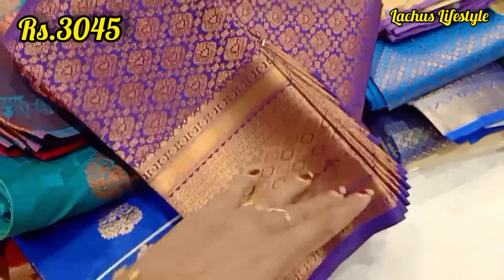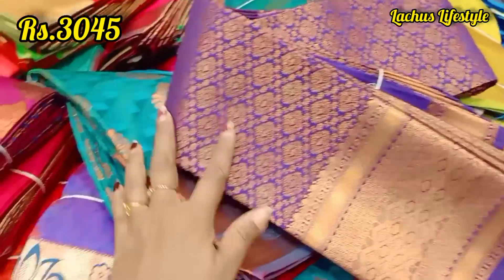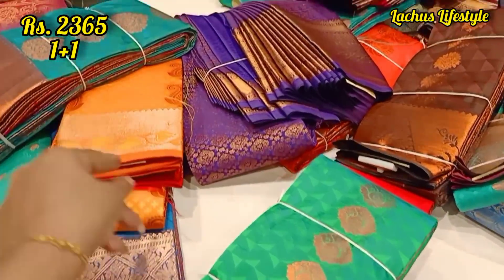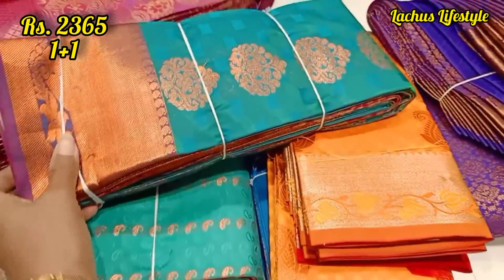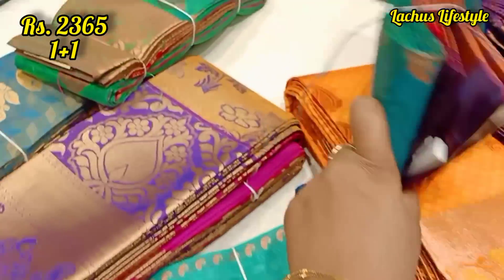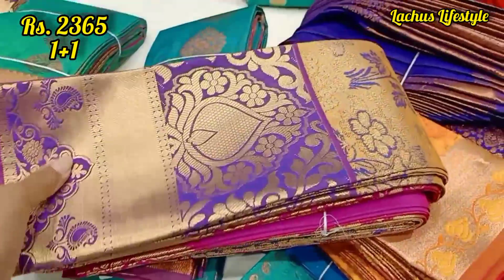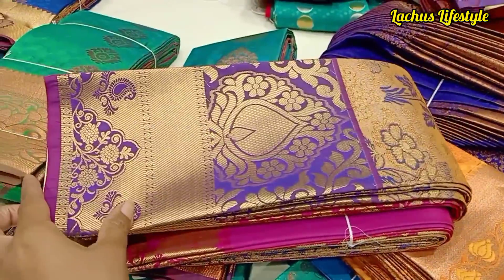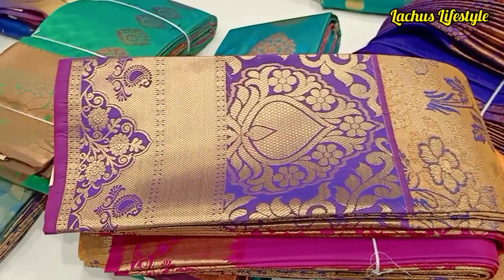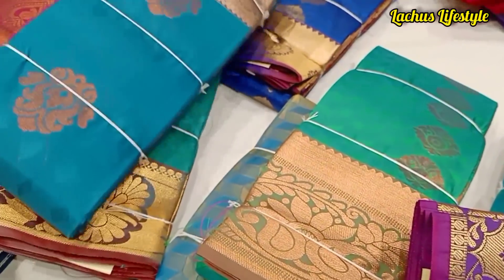This one is a self-weave. For the first time, we have a grant — like for engagement, the reception, the gift, and the guest look. This is a one-person offer. This is the 2,365 range; this particular one is 3,000 above. But we have a one-person offer.